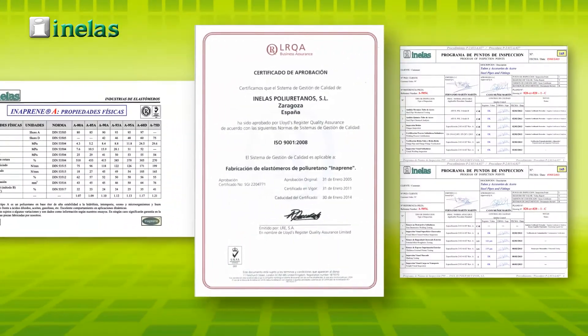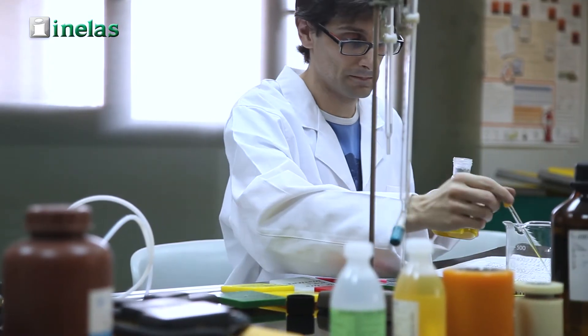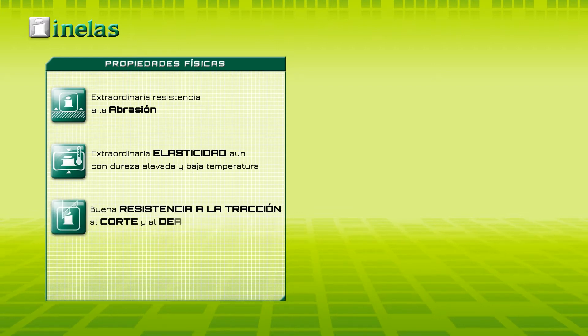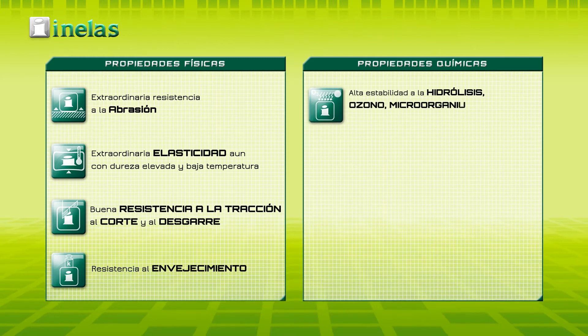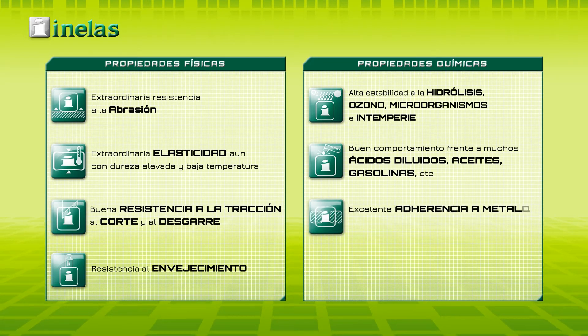The patented chemical composition of the Inaprene polyurethane, as heart of the company, is formulated by our experts and is the result of constant research and development work for nearly 50 years, which has allowed us to optimize its features, getting an excellent resistance to abrasion as well as great values related to elasticity, resistance to cut and tear, resistance to wear, to hydrolysis, to ozone, to microorganisms, and resistance in the open — and has also helped us to remove any rusting and corrosion problem.